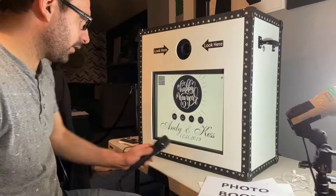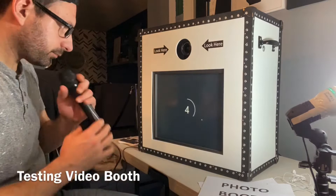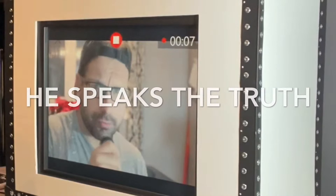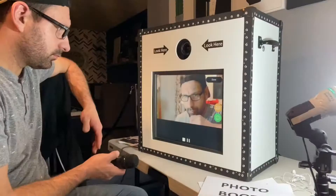Now we're going to test video mode — that's pretty much the most important one. It's counting down and now it will be recording. Sub to my channel, smash that like button and sub to the channel!